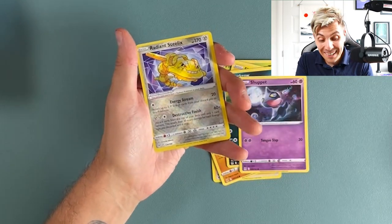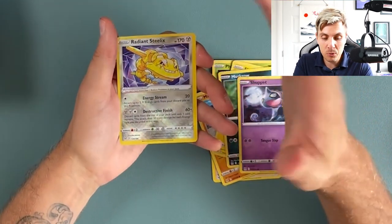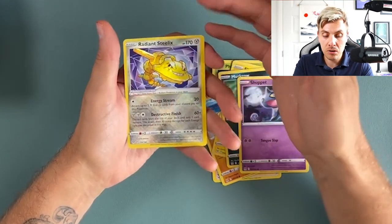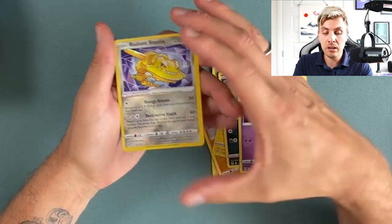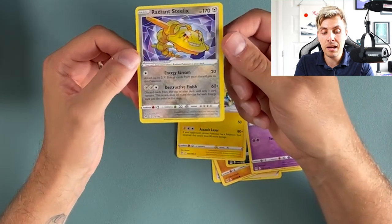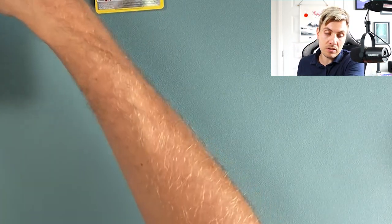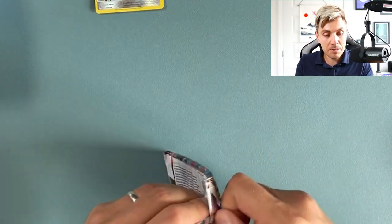No way! Yes, we got the Radiant Steelix! I love this card. Over the weekend a bunch of people who also had boxes were doing content, and this is one of the cards that someone I knew pulled. I just love the Radiant cards — they're the shiny version of the Pokemon. This is definitely one I was like, I would really love to have. We get Manectric as well, but this Radiant Steelix is beautiful.